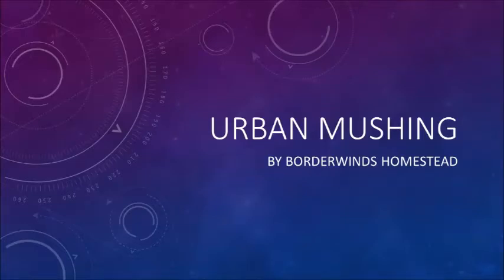Hi guys, this is Joe from Borderlands Homestead. Just want to introduce you to Urban Mushing. This is something I do to get around since I don't own a car.